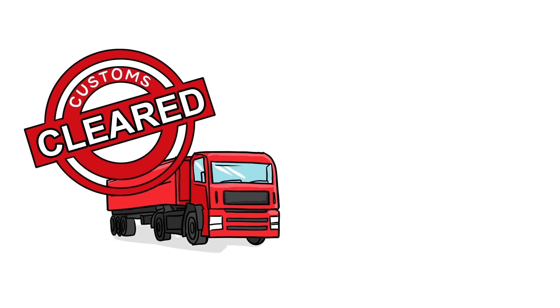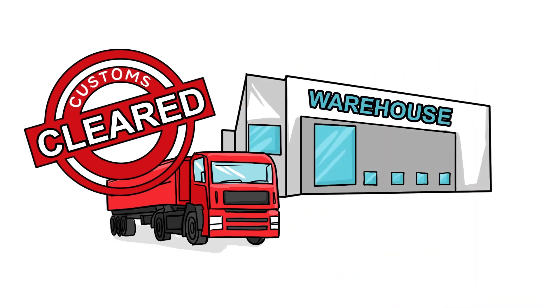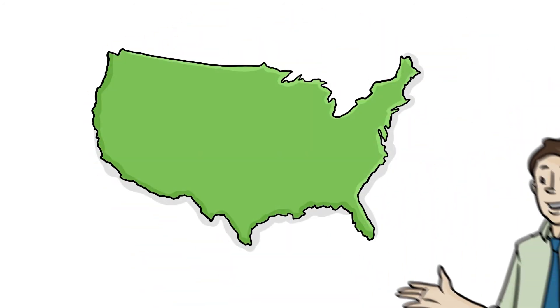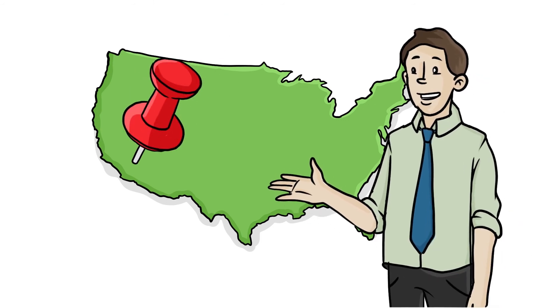We'll even take care of logistics and customs clearing. And if you need a place to store everything, you'll have an option to use our warehousing facilities. And for true peace of mind, you'll deal directly with a US-based team, which means you won't need to spend your evenings and weekends on overseas calls.